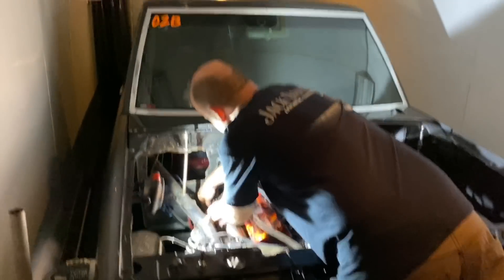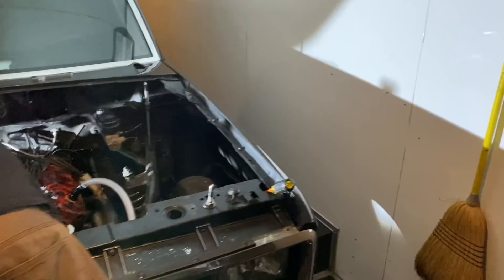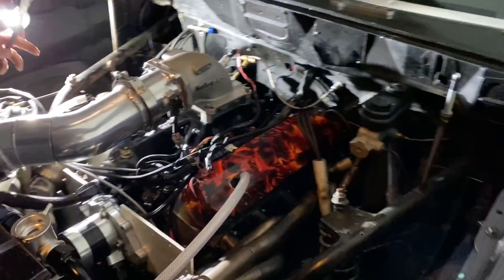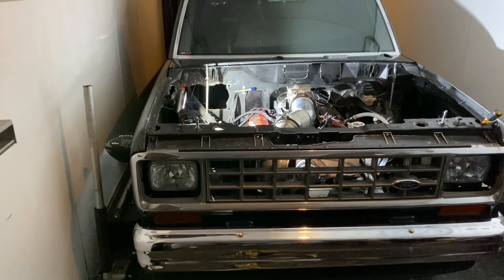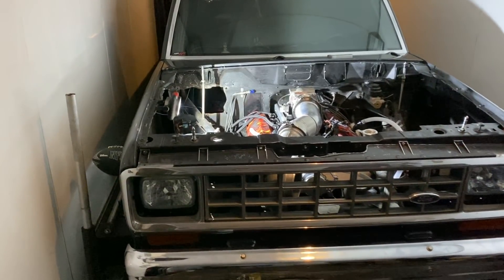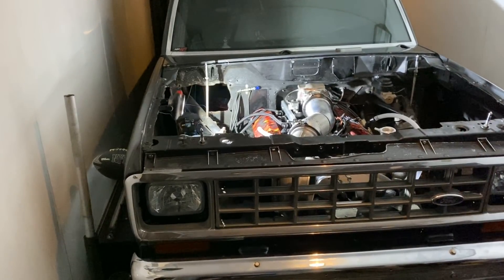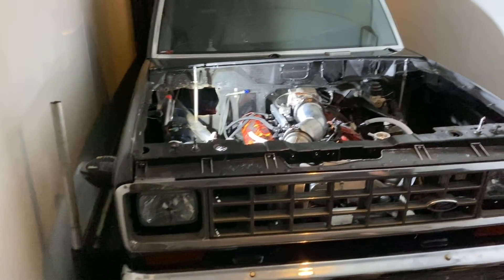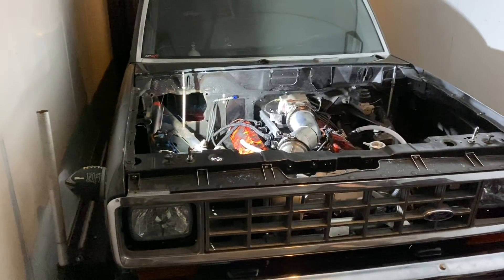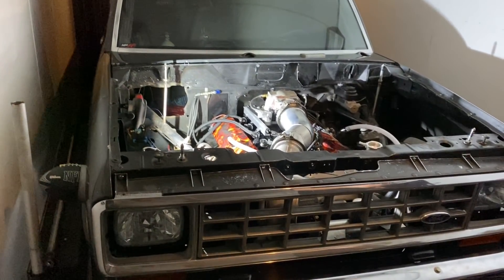Chris, what are you doing? I'm throwing alcohol! Oh, alcohol. Oh my goodness. What's up guys? As you heard, Chris is finally going alcohol, and so I wanted to take the time to show you guys exactly what is needed. We're not going to get through everything today on his, but I wanted to show you what was needed to convert your car from gasoline to alcohol. Check it out.